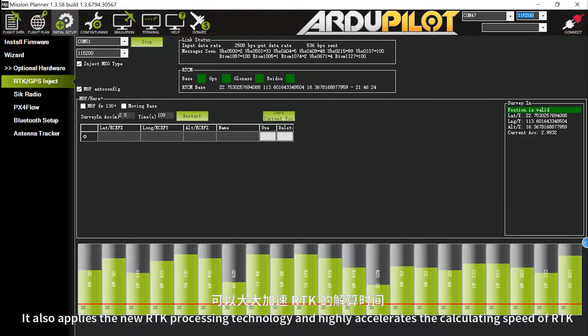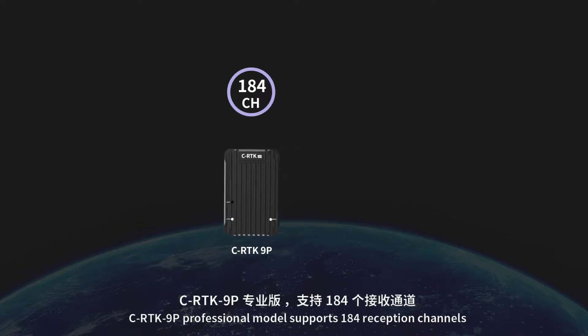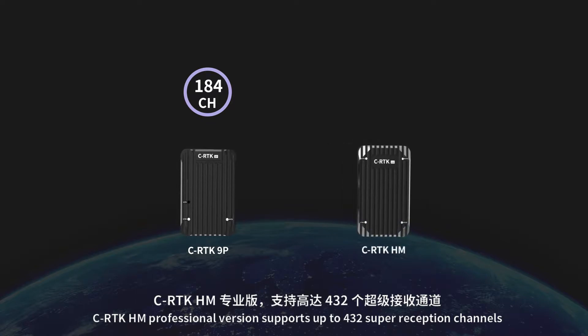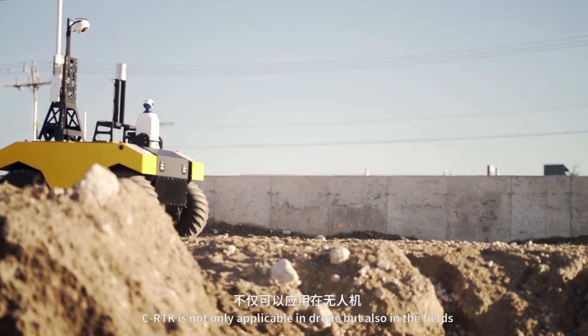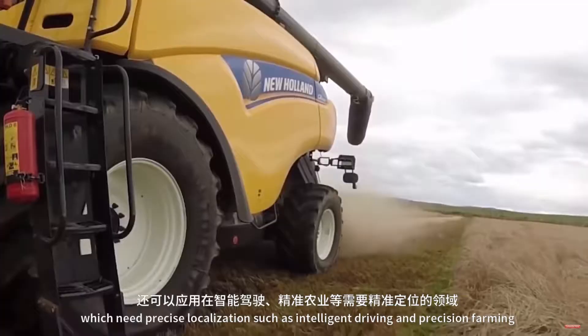CRTK 9P professional model supports 184 reception channels, while CRTK HM professional version supports up to 432 super reception channels. CRTK is not only applicable in drones but also in fields which need precise localization, such as intelligent driving and precision farming.